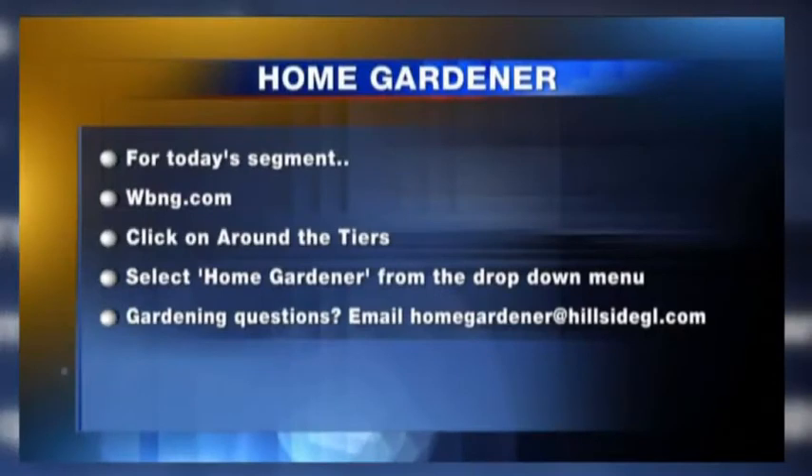This is Jim Hotelling from Hillside Garden Landscaping. You can watch Home Gardener every week only on Around the Tiers. For today's segment and to find out more, head to wbng.com, click on Around the Tiers, and select Home Gardener from the drop-down menu. If you have any home gardening questions you want answered, send them to Home Gardener.